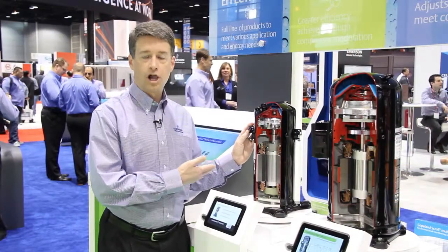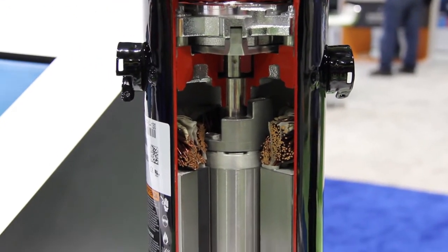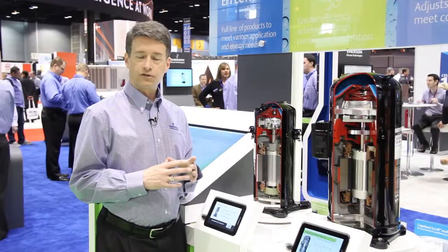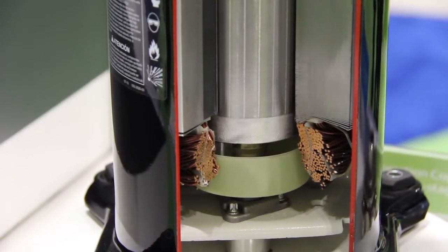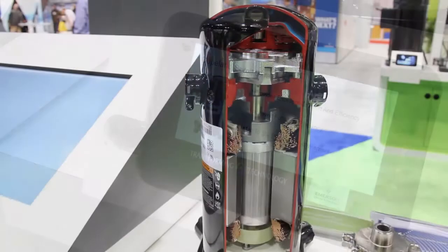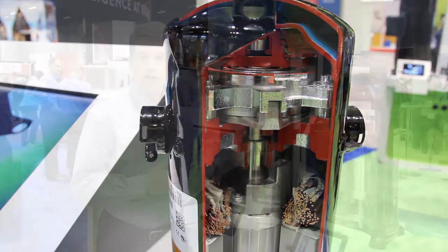The first is our Copeland Scroll Ultratech, a two-stage compressor able to operate at either 67 or 100 percent capacity. It utilizes either the full scroll envelope or two-thirds of the scroll involute to enable compression at both full and part load. It's a very efficient technology able to be used in two to five horsepower residential and light commercial applications.